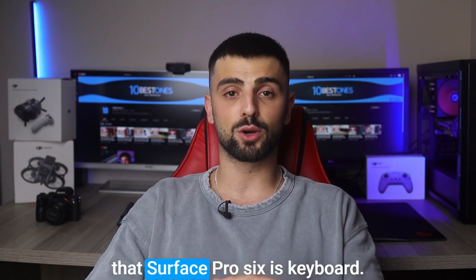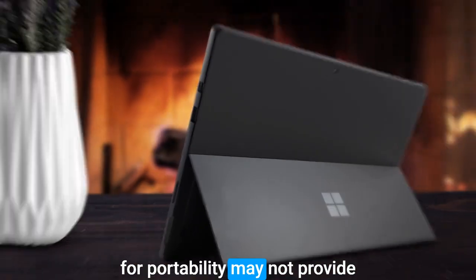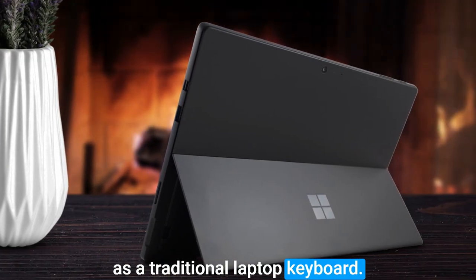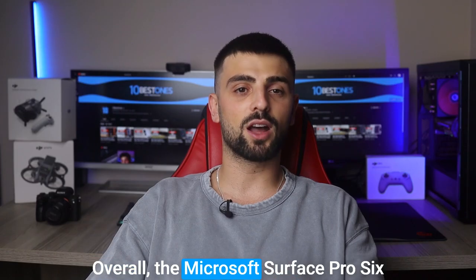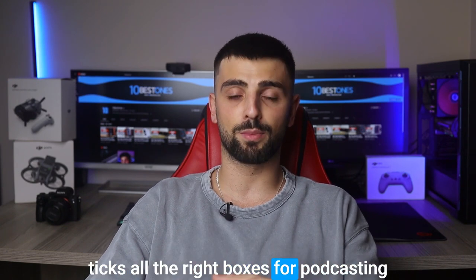However, keep in mind that the Surface Pro 6's keyboard, although detachable and convenient for portability, may not provide the same level of typing comfort as a traditional laptop keyboard. Some users may find it less ergonomic for prolonged typing sessions. Overall, the Microsoft Surface Pro 6 is a sleek and powerful laptop that ticks all the right boxes for podcasting.